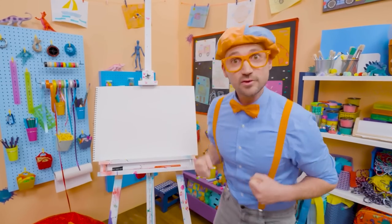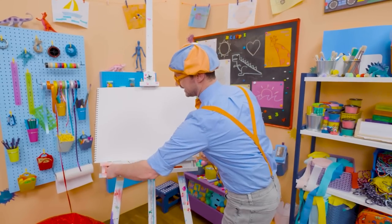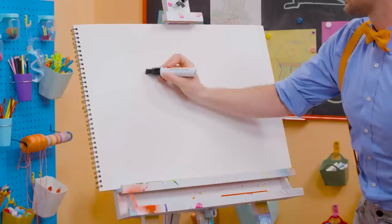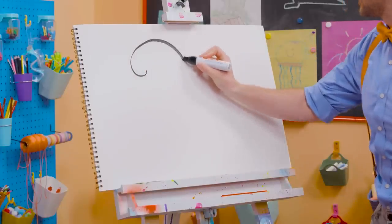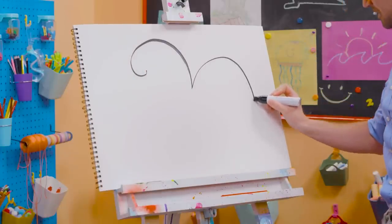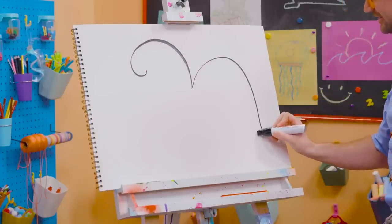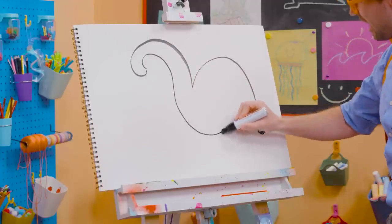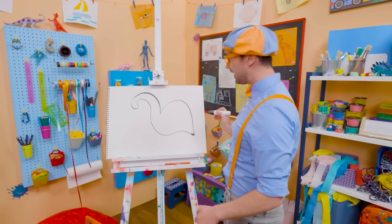Why don't we draw a stork together? Okay, here we go! Let's grab a big marker and start with the head. There we go. And the body, a little squiggle. Starting to look like a bird, yeah!